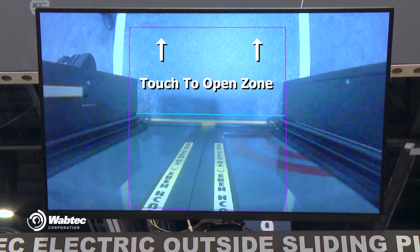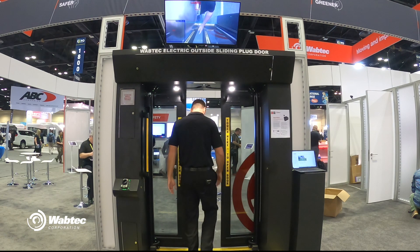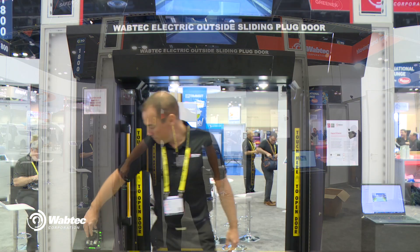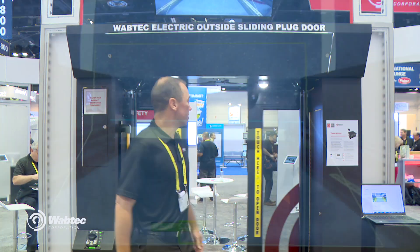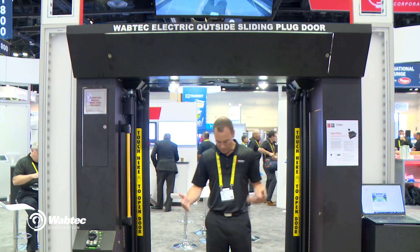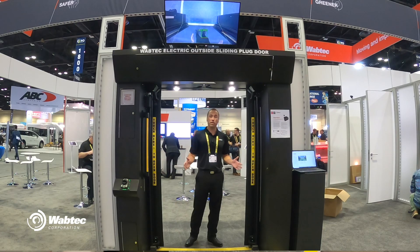Now all these zones are customizable — we can make them as big or as small as you like. Now as I approach, the door will open. It will stay open even when the driver puts the door in the closed position, and it'll stay open as long as we have a steady stream of passengers coming through. It's also detecting me just outside of the door here, which makes it excellent for BRT applications.